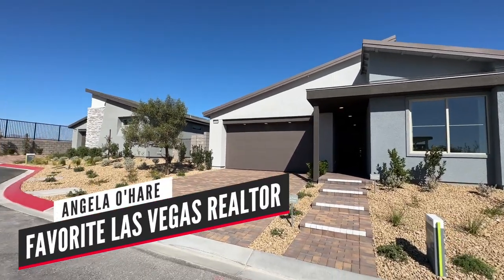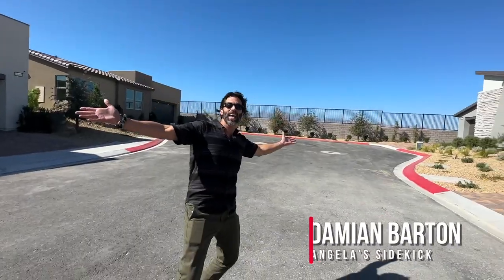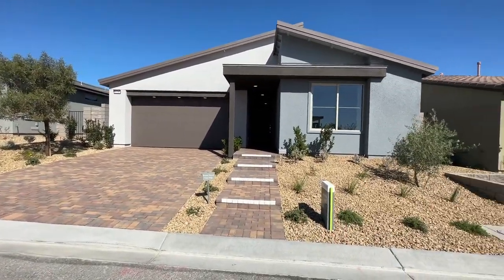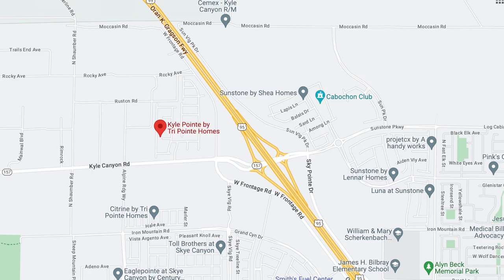Hello everyone, Angela O'Hare here, your favorite Las Vegas realtor, and Damian, her sidekick. We're over here at a brand new community by TriPoint Homes called Arrow Peak in the Kyle Point community, off of Kyle Canyon and the 95.